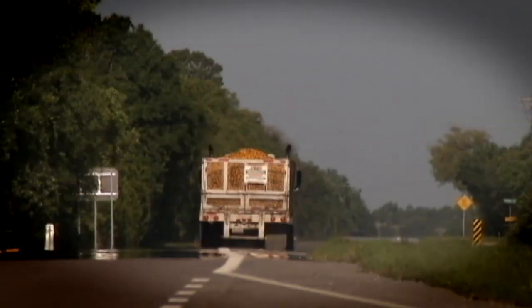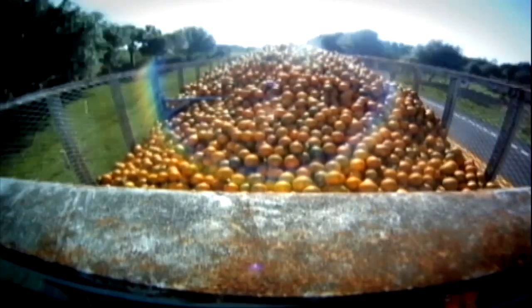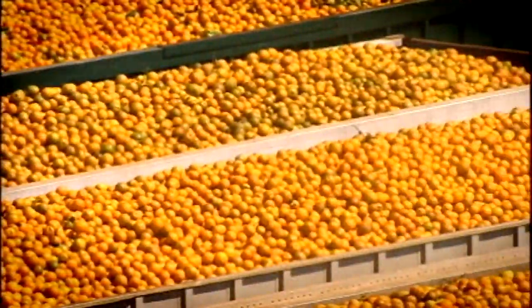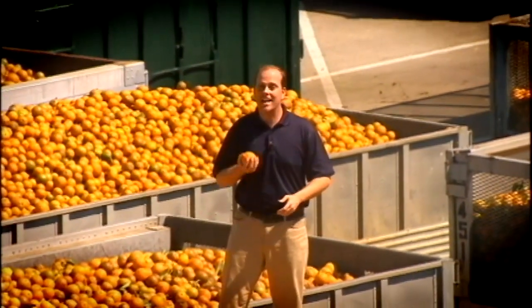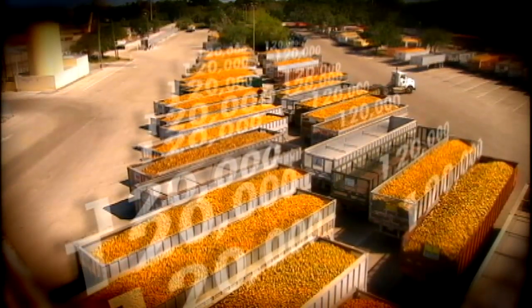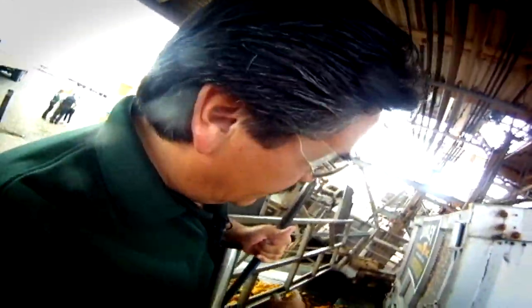Tropicana's plant is 30 miles west, and it's a race. After you pick an orange, it doesn't improve in quality. Fully loaded trucks roll in nonstop 24 hours a day. We were amazed to learn that each trailer contains more than 120,000 oranges. Roger Hernandez greets 350 trucks a day. We're ready to go.